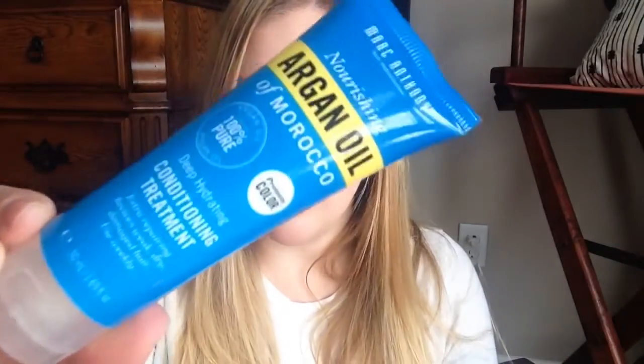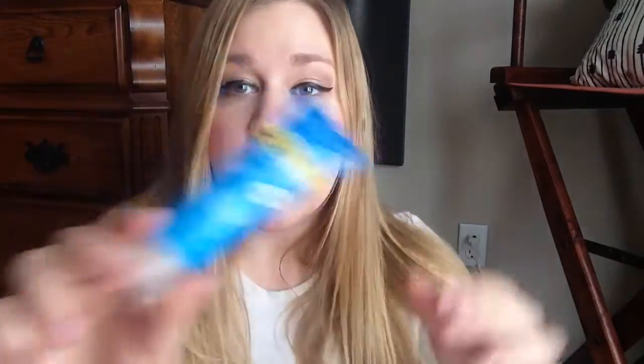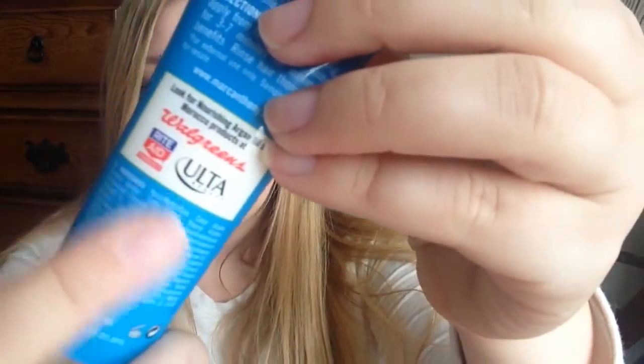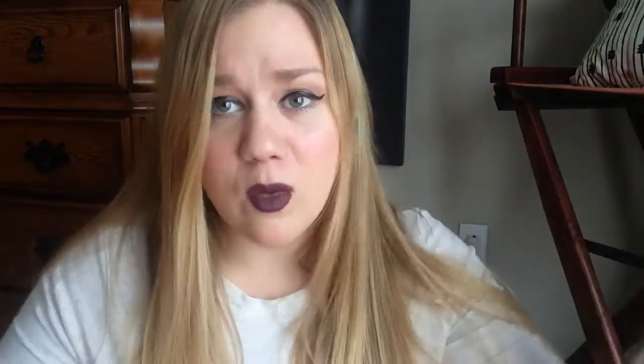You put a little bit on and it helps with extra repairing — it revives weak, dry, and damaged hair, and you use it weekly. There's actually a really good amount in here, and on the back it shows you where you can buy it. If I like it I can get it again — it's at Rite Aid, Walgreens, or Ulta, which is perfect because those are everywhere.